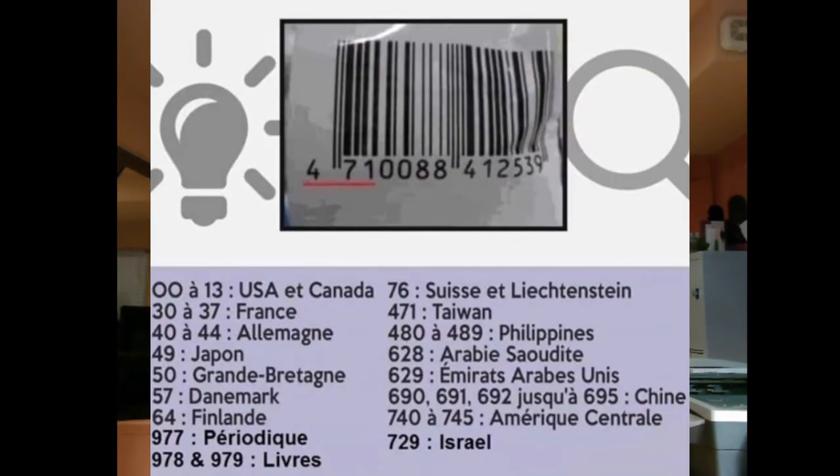Our well-known barcode on every piece of food in the store tells us where it comes from. For example, 471 is Taiwan. Anything from 690 to 695 is China. What I try to stick to in North America is our own food, which is 00 to 13. That way I know our rules and what we stick to, and if something's wrong we'll know right away.